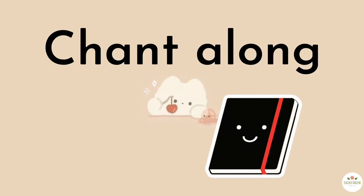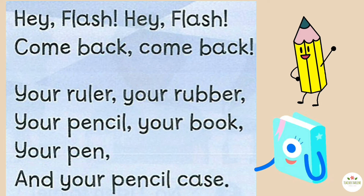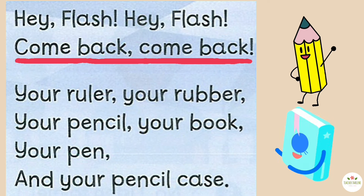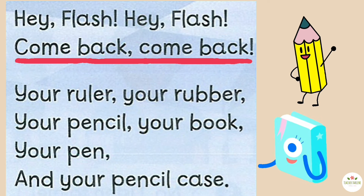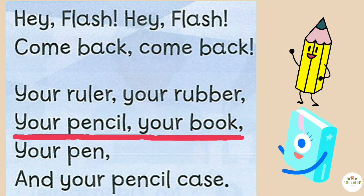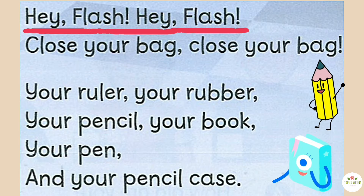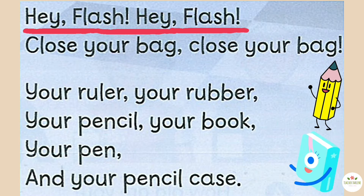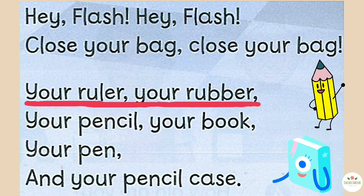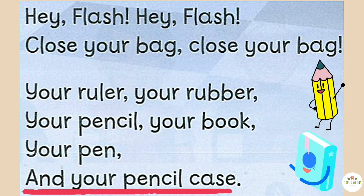Listen and chant along. Close your bag. Close your bag. Your ruler, your rubber, your pencil, your book, your pen, and your pencil case.